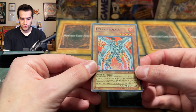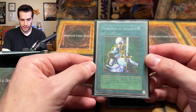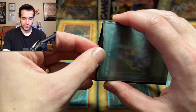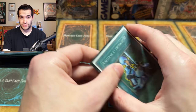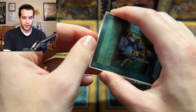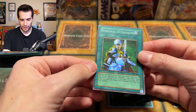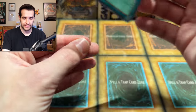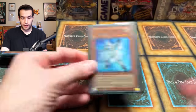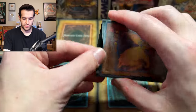Cyber Phoenix — this one's single-sleeved as well. The sleeves are all over the place. That's pretty nice condition but it's a super, so not going to be crazy. Nobleman of Crossout — very good card back in the day. You definitely wanted this one, especially with people setting cards nonstop. Pretty nice condition, and then a second Crossout. Obviously you don't want any Maneater Bugs, Han Hanes, Fiber Jars, Cyber Jars — any of that crap flipping up. Just Nobleman of Crossout and they're all banished.